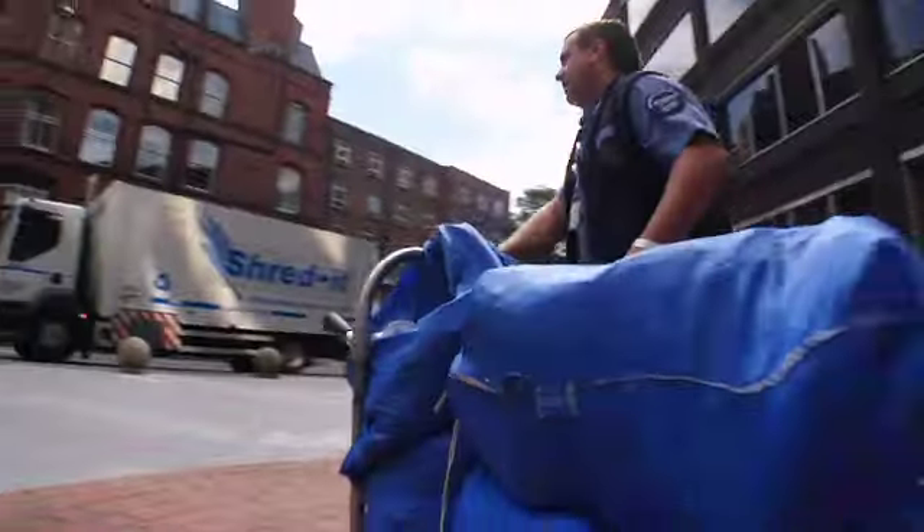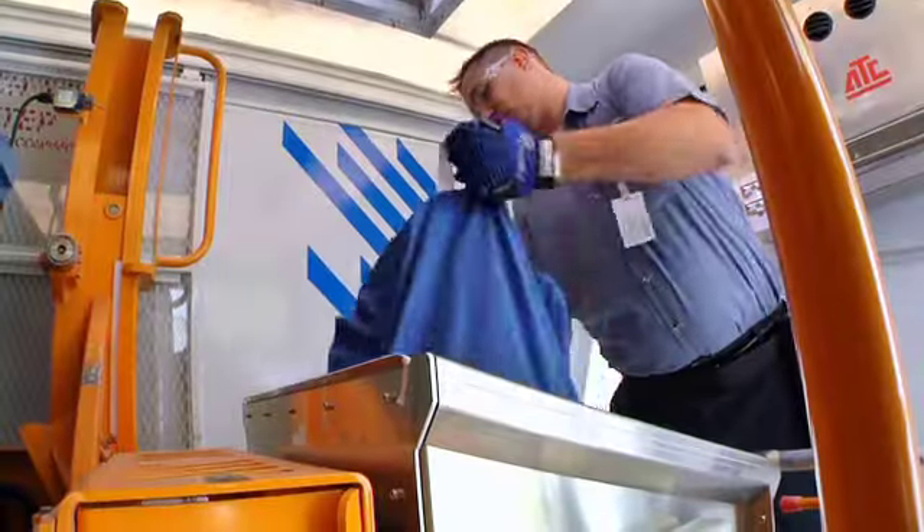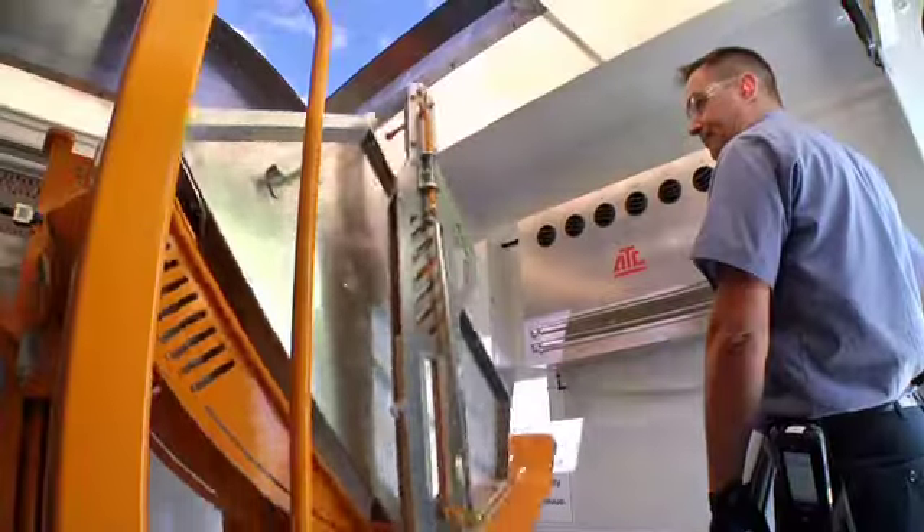The CSR takes the filled blue bags to their mobile shredding truck. Then, behind locked doors, your documents are immediately shredded into unidentifiably small pieces — a process you're welcome to observe.